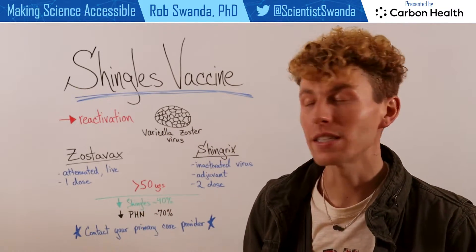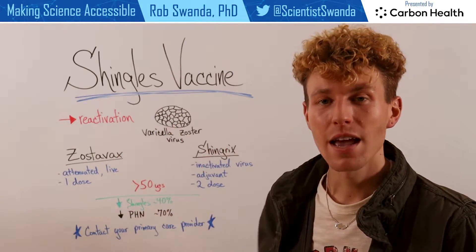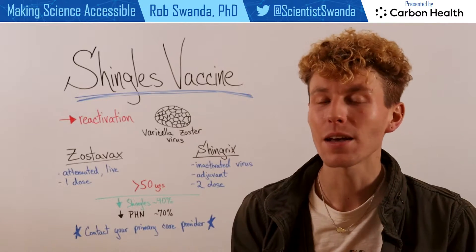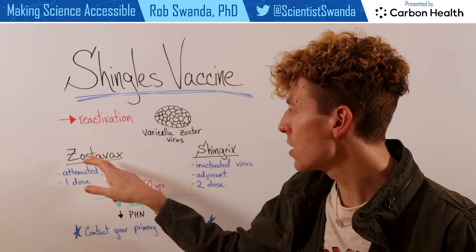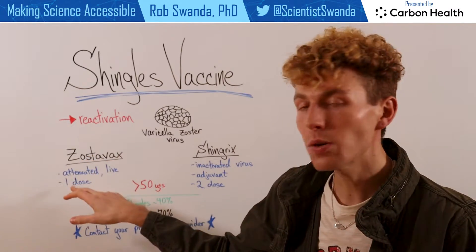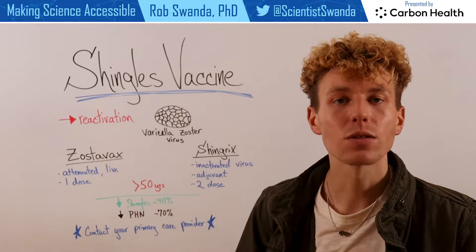Just as a reminder, shingles is a reactivation of the Varicella Zoster virus, and there are two different vaccines that one can receive in order to protect themselves against shingles. The first is Zostavax, which is an attenuated live form of this virus, and it's given as one dose.